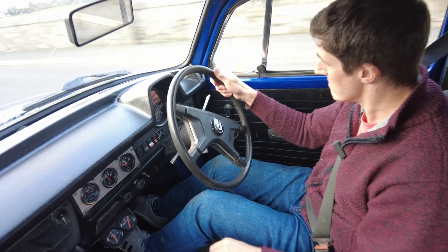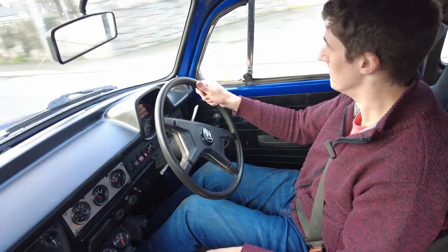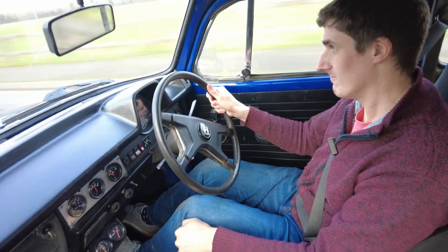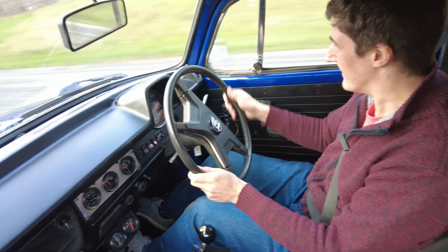You're not going to get too many four-pot engines to sound better than that.